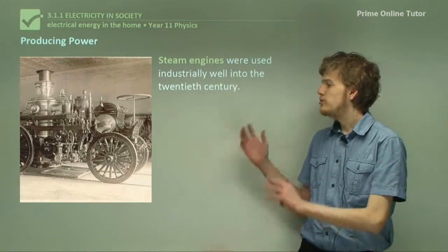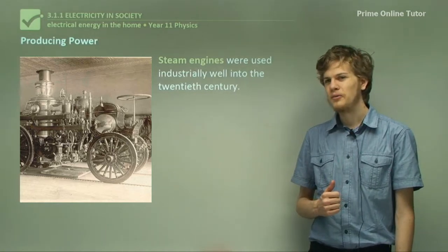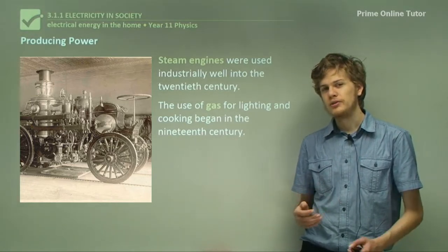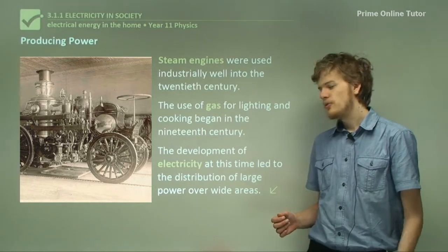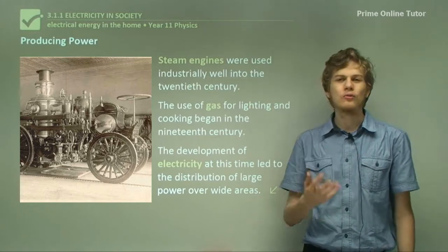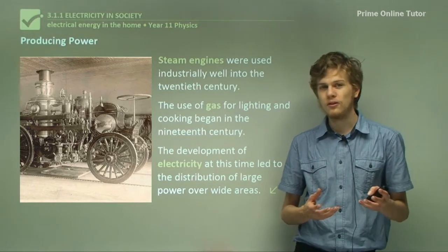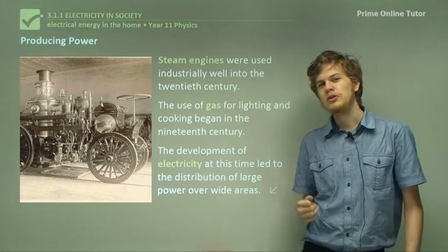Steam engines were used industrially well into the 20th century. We see a picture here of a steam-powered car. The use of gas — another energy source for lighting and cooking — began in the 19th century and was used to light lamps or warm ovens. Around this time electricity was developed, allowing the transfer of power and energy to various different places, even over long distances. Today electric generators are located well outside of cities and the electricity they produce is sent through power lines, often hundreds of kilometres long, to the cities that require it. This is certainly more useful than steam engines, which had to be used pretty much on site.